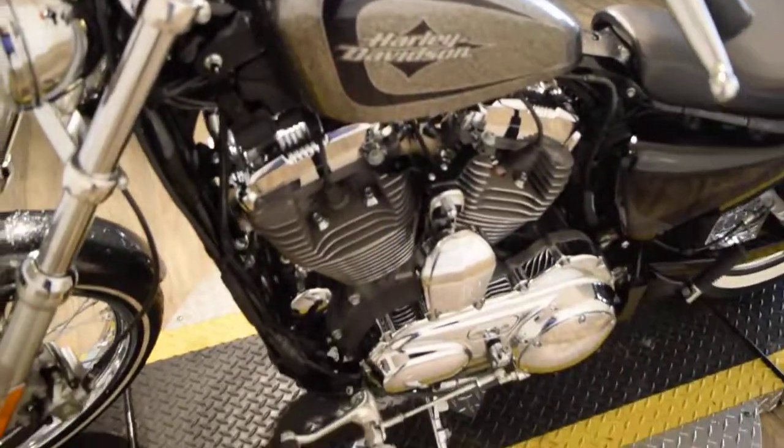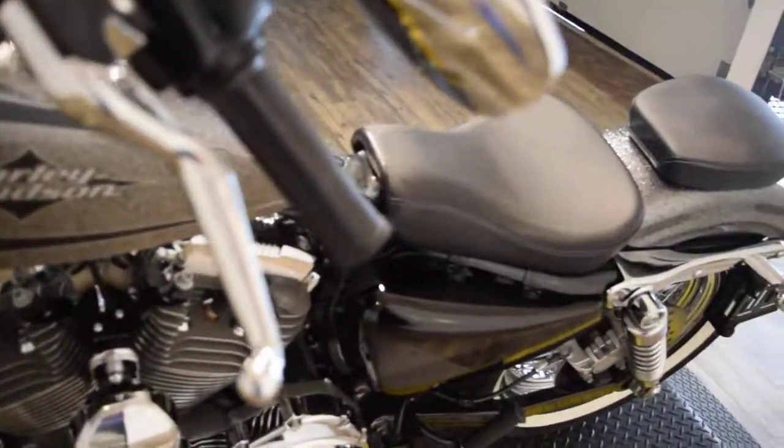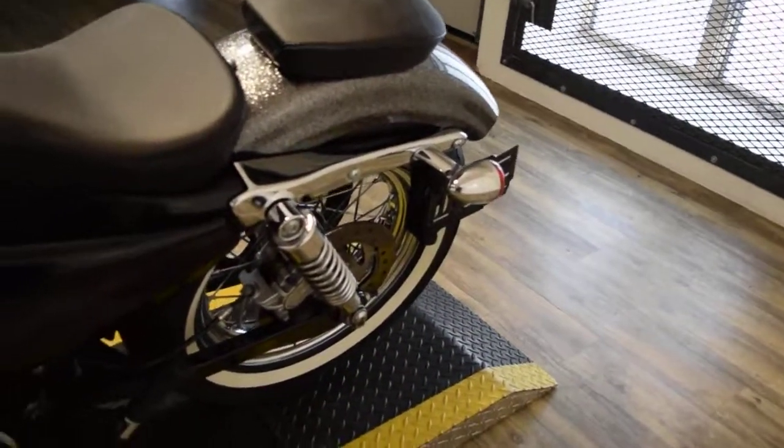This bike has been serviced and inspected, and it is ready for the road. It does have 3,165 miles on it.